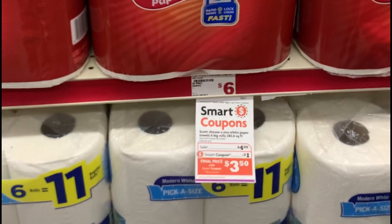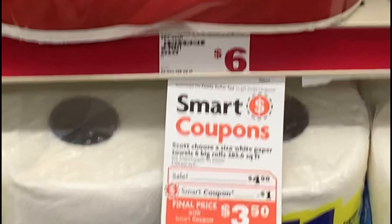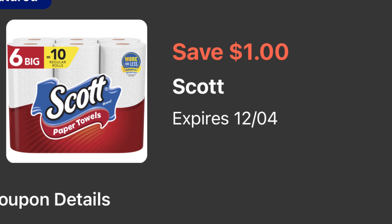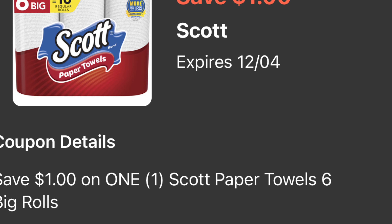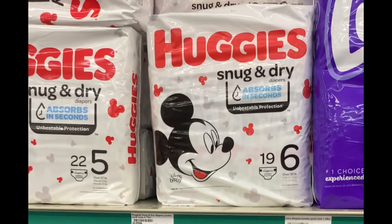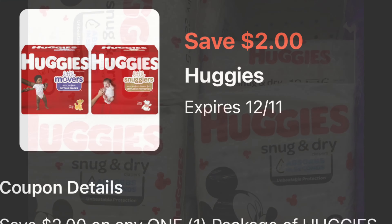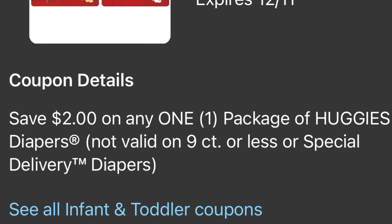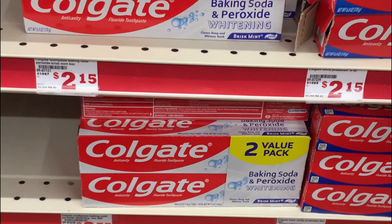Vamos con la segunda opción. Va a estar comprando las servilletas de la marca Scott — trae 6 rollos, esta semana están en oferta a cuatro dólares con 50 centavos, y para esta tenemos un cupón digital de un dólar. Si usted necesita pañales, va a agregar los Huggies a precio de diez dólares, y para estos tenemos un cupón digital de dos dólares. También va a agregar las pastas Colgate para ayudarnos a pagar menos de nuestro bolsillo.